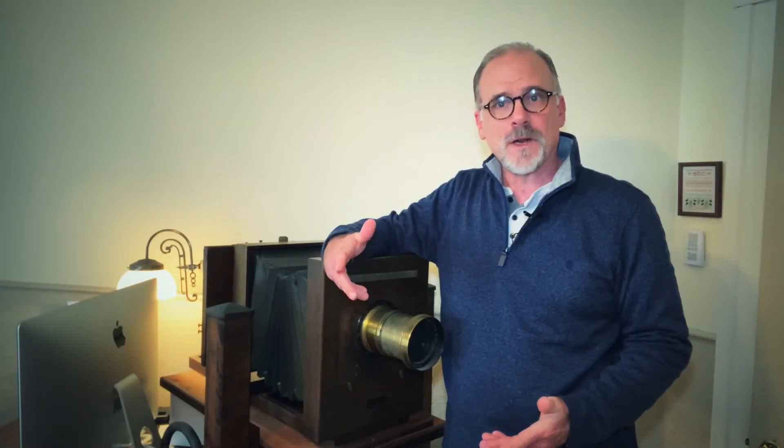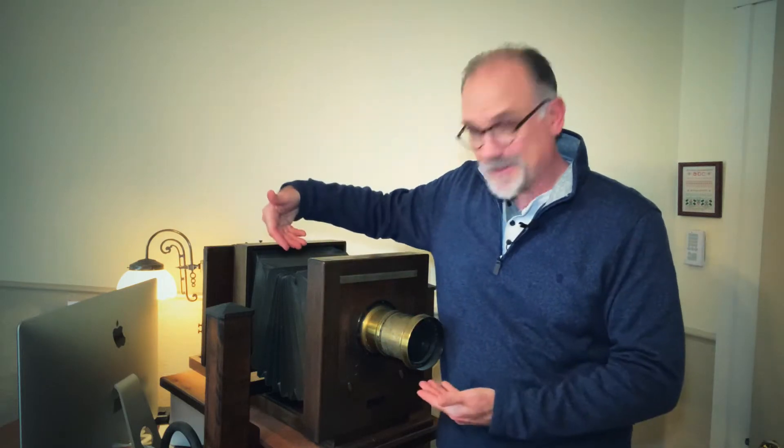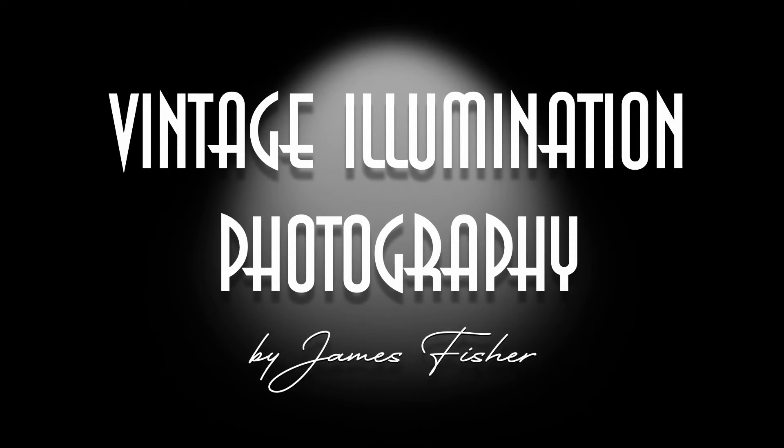In this video, we're going to look back on the year that was. I'm James Fischer, and this is Vintage Illumination Photography. I started this YouTube channel in 2020 as my response to the COVID-19 pandemic sweeping our area and the country. Through this YouTube channel, I've had the opportunity to photograph many things and travel many places and hopefully provide some vintage illumination.